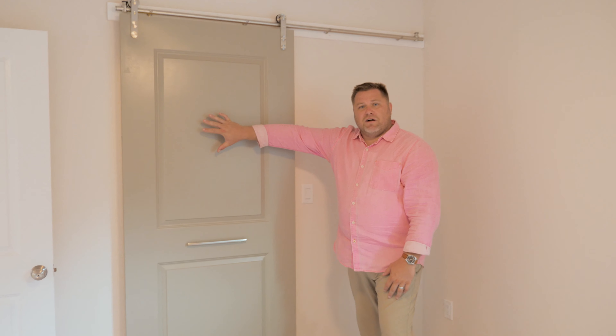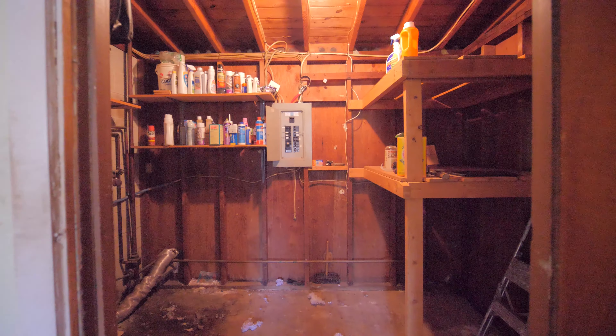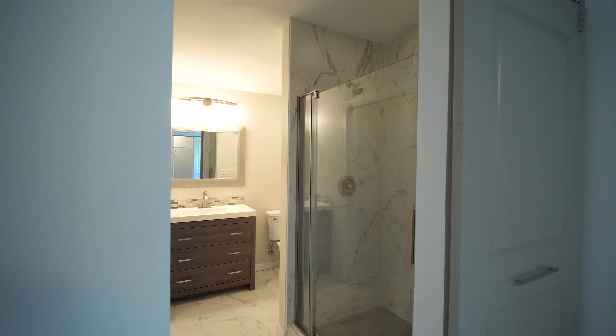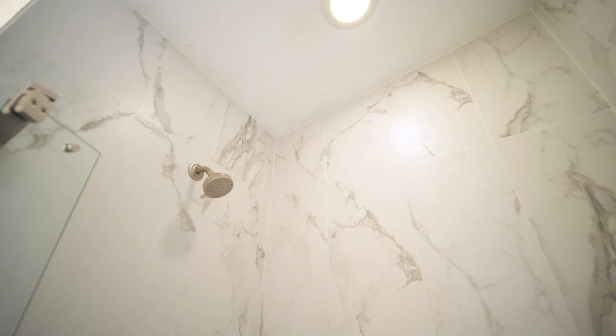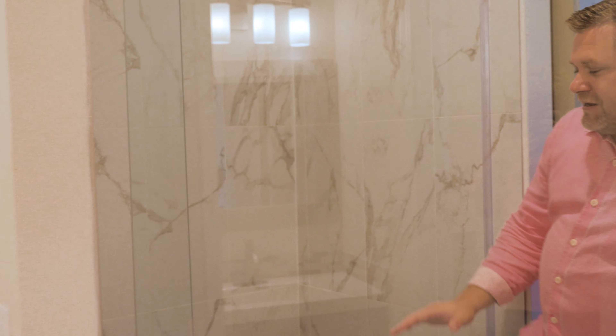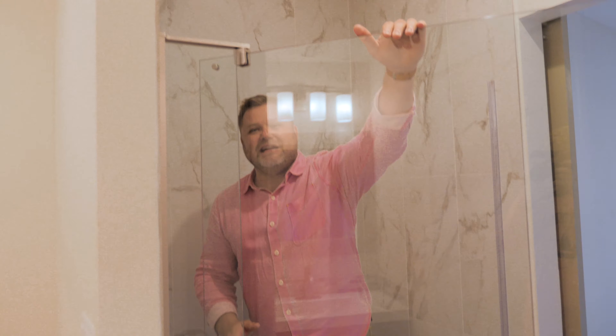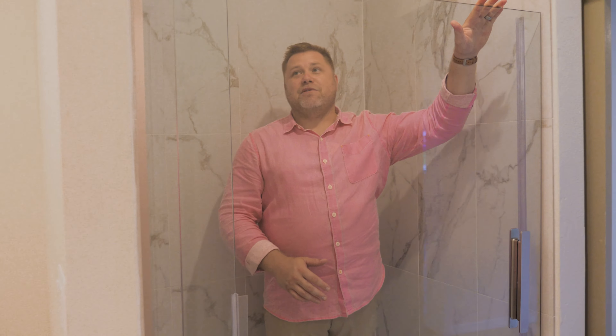Behind this wall was a utility room. Guess what? Now it's the master bath. You ready to check this out? We turned that dark and dingy utility room into this nice light and bright master bath. Take a look at this shower — we have floor to ceiling tiles with a nice glass door, plenty of space. I can't be happier with how this turned out. It's time to take a shower.